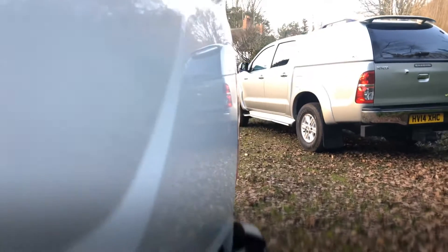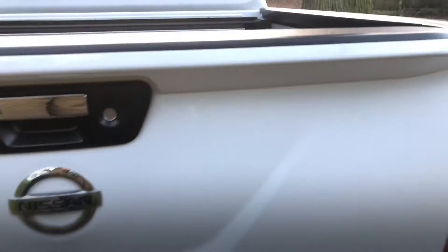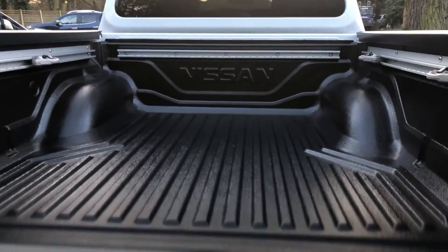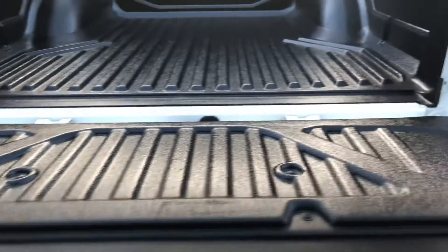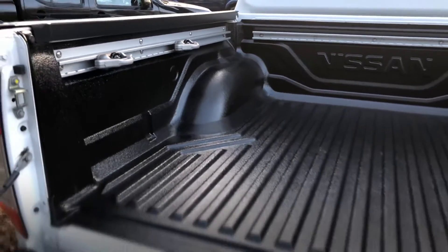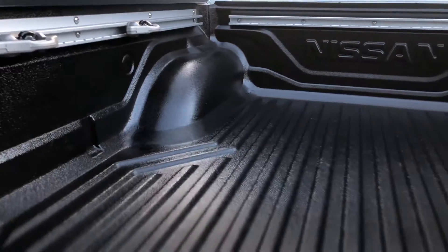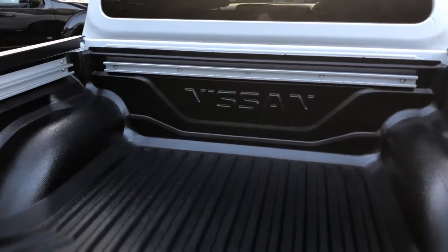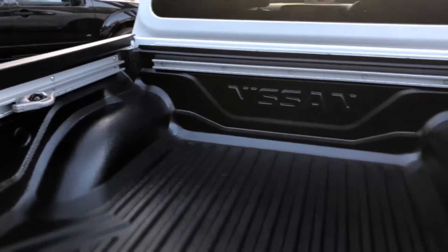Rear door is in great condition, there are no marks on it. There's the rear camera and it's also got a tow bar - these will tow three and a half ton, which is a nice feature. In the back, it's a central locked door as part of the standard equipment. You can see straight away it's not had a hard life - they do show up any marks and it's clearly not been carrying anything really heavy.